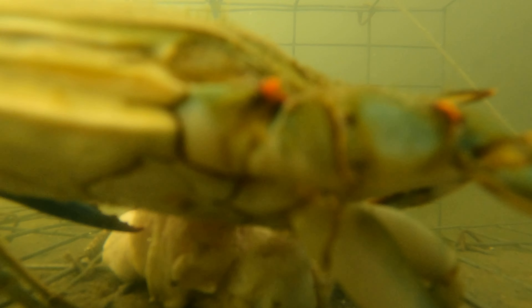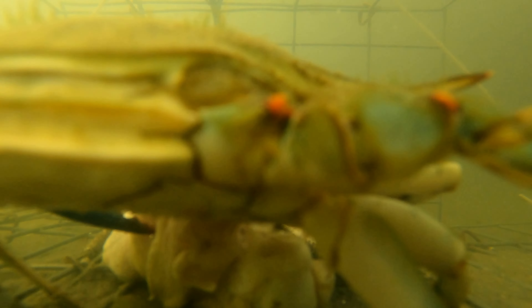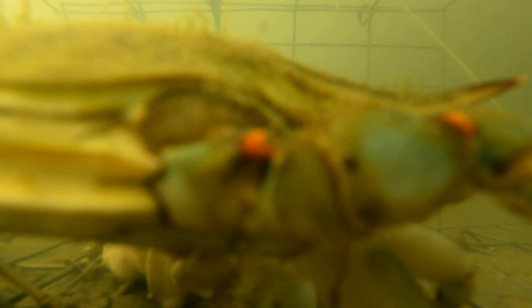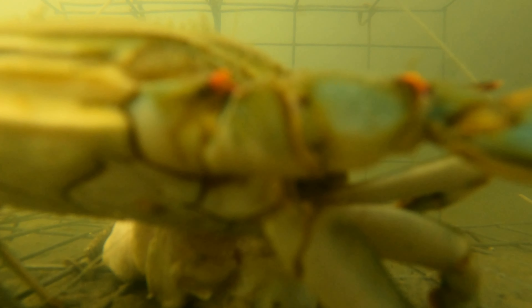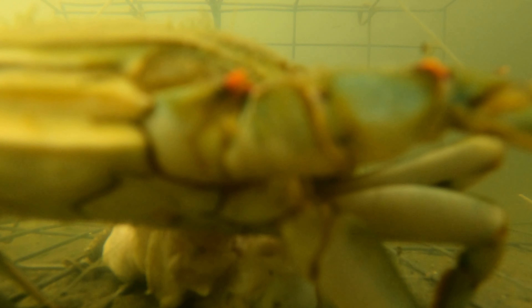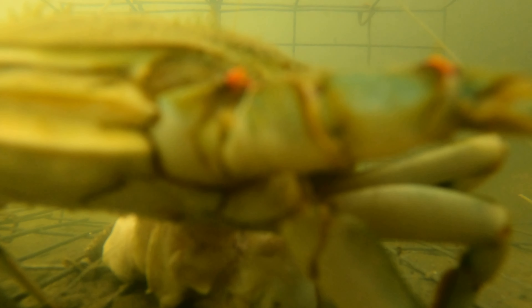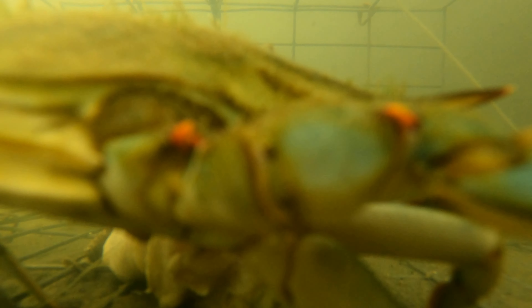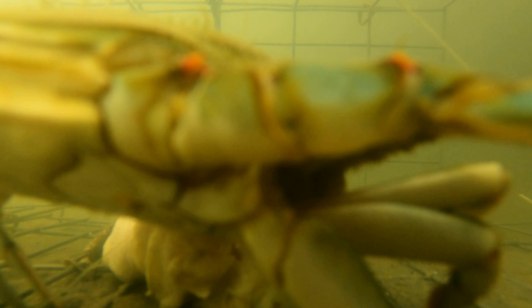I had to change my settings from the last video. This time I did 4K at 30 frames per second; the last time I was doing 60 frames per second. I also changed the white balance, and I think that's why this video is a little more clear than the last one.